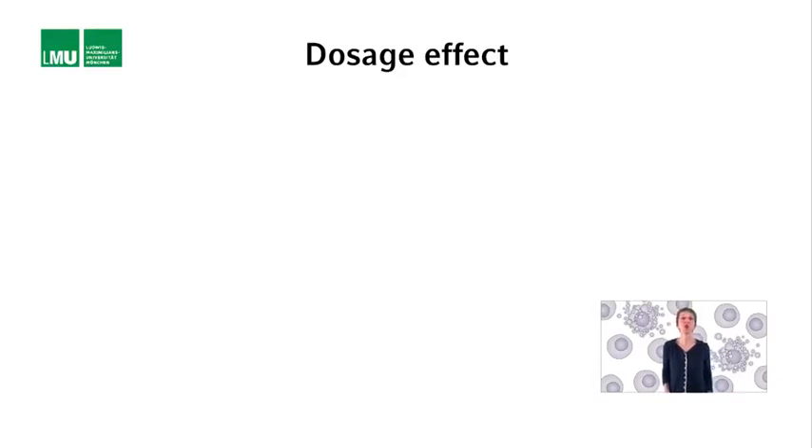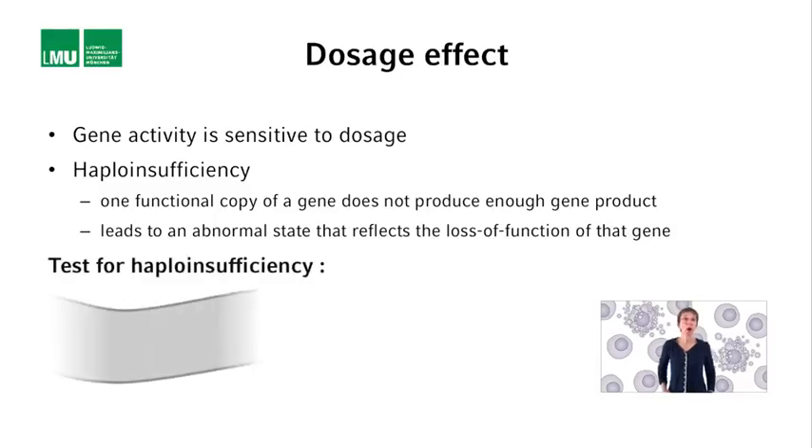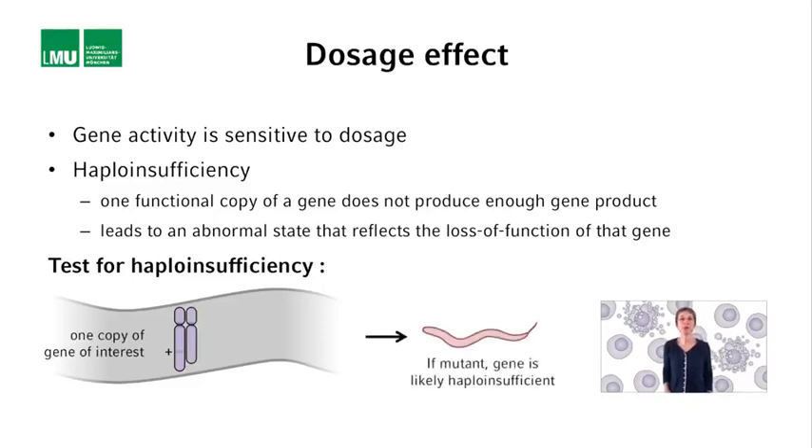Quite a number of genes show something referred to as dosage effect, meaning their activities are very sensitive to dosage and one copy is not sufficient to fulfill their normal function. If a mutation behaves in a dominant manner because the gene is haploinsufficient, then the mutant phenotype reflects the loss-of-function phenotype of the gene. For some regions of the C. elegans genome, strains are available in which one copy of a particular region has been deleted. If a strain carrying only one copy of the genomic region where the gene of interest is located exhibits the mutant phenotype, then the gene most likely is haploinsufficient and the dominant mutation represents a loss-of-function mutation.